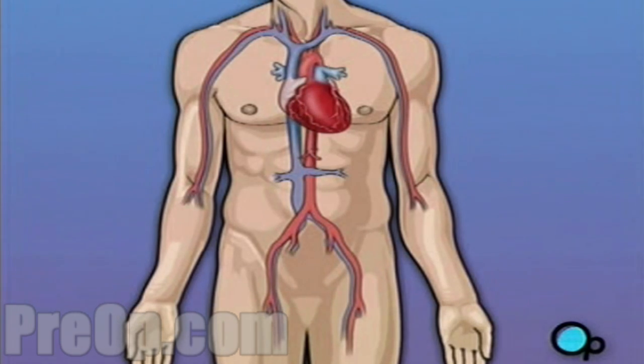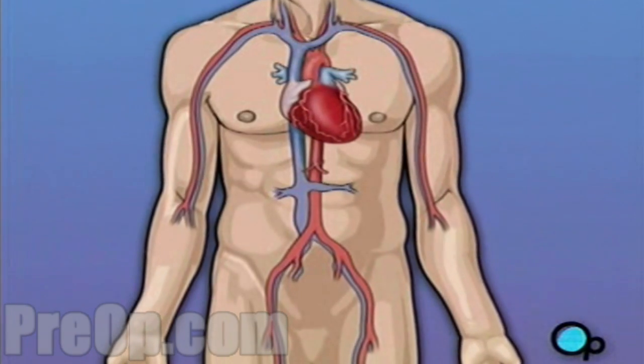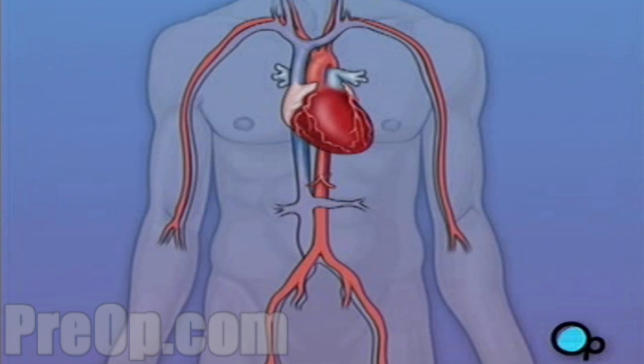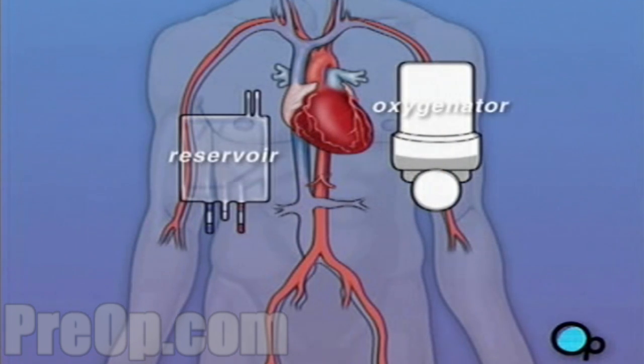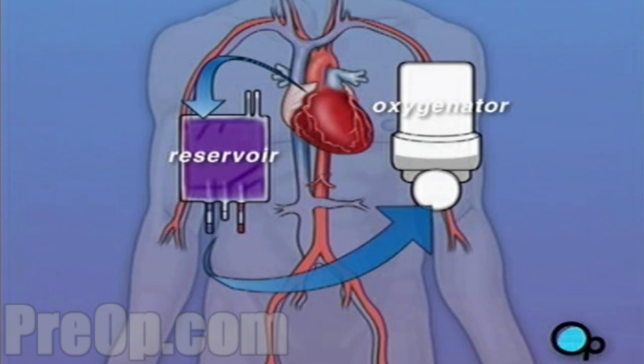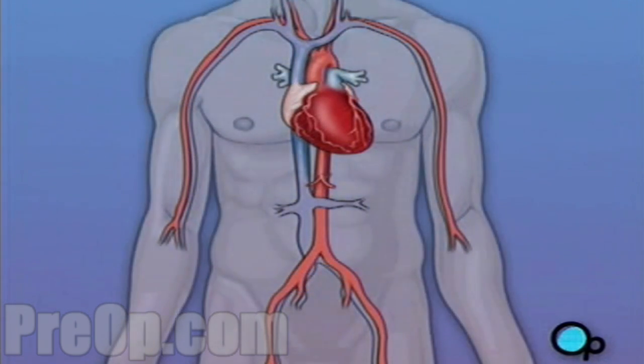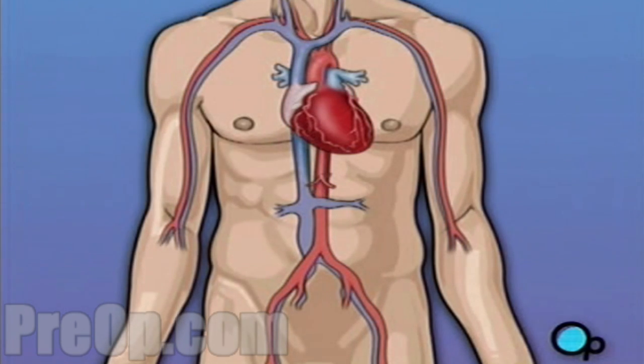Of course, operating on the heart is a complex and delicate process. In the case of bypass surgery, your doctor will most likely need to stop your heart before installing the graft. During the time that your heart is not beating, a special machine called a heart-lung machine will take over the job of circulating and oxygenating your blood. By using this machine, your doctor is able to repair the heart without interfering with the blood flow to the rest of the body. Following surgery, your heart will be restarted and you will be disconnected from the heart-lung machine.